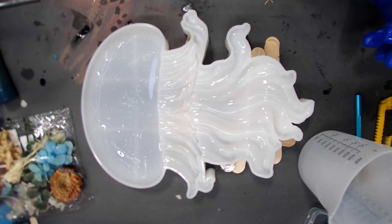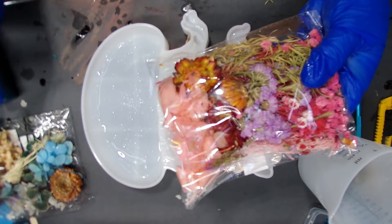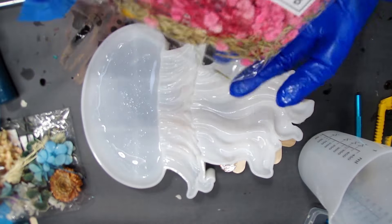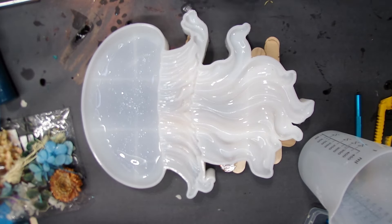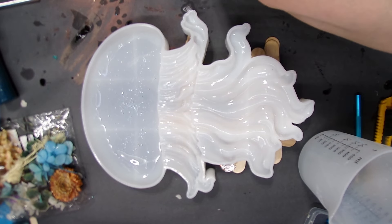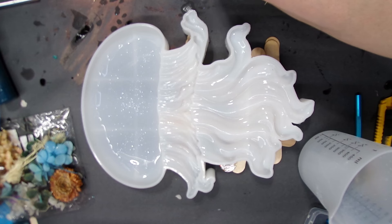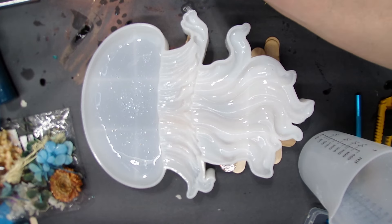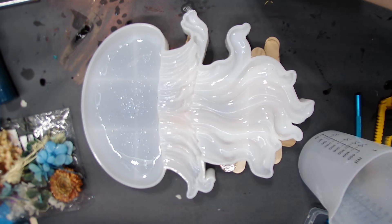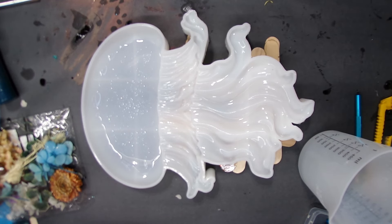These flowers are the other set I got from Temu that came with the ones I used yesterday. I haven't opened these yet, so I'm going to open them off camera and put them in a bowl so I can spread them out and see what's what. Some are good in here and some are not, so I don't know if I'll be ordering flowers from Temu again.